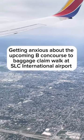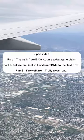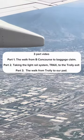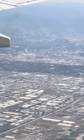We're getting ready to land at Salt Lake International Airport. This video is going to be walking from the B concourse to baggage, and another part of the video will be taking the tracks to the trolley station and then the trolley station to a house we have in Salt Lake City. Let the walk begin.